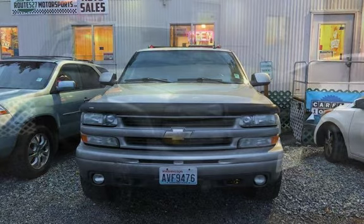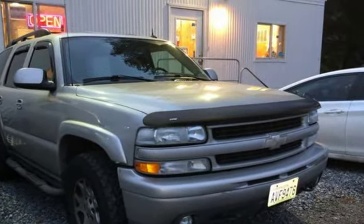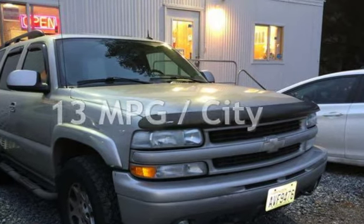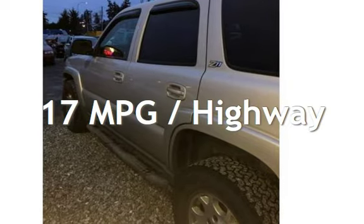This Chevrolet has less than 157,000 miles on the odometer. Estimated fuel economy for this vehicle is 13 miles per gallon in the city and 17 miles per gallon on the highway.